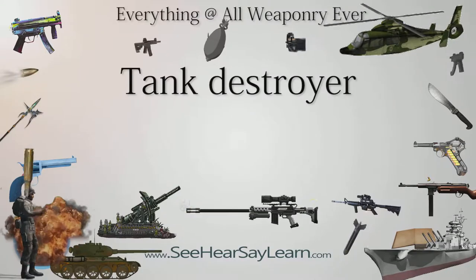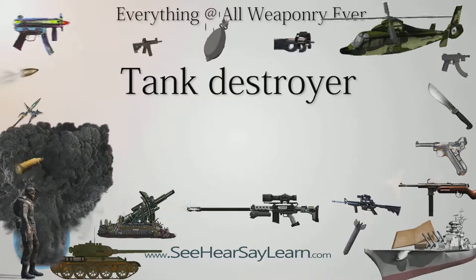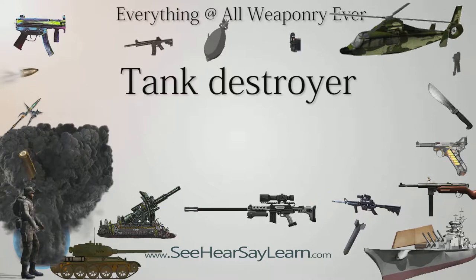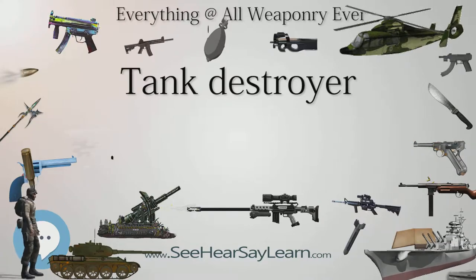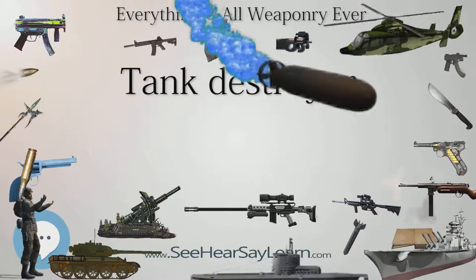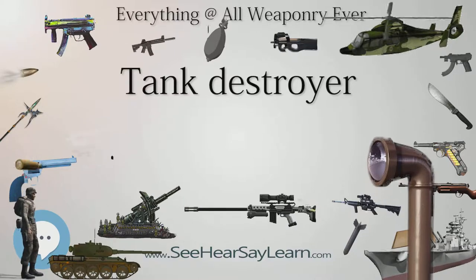A tank destroyer or tank hunter is a type of armored fighting vehicle, armed with a direct-fire artillery gun or missile launcher, with limited operational capacities and designed specifically to engage enemy tanks. Tanks are armored fighting vehicles designed for frontline combat, combining operational mobility and tactical offensive and defensive capabilities. Tanks perform all primary tasks of the armored troops, while the tank destroyer is specifically designed to take on enemy tanks and other armored fighting vehicles.